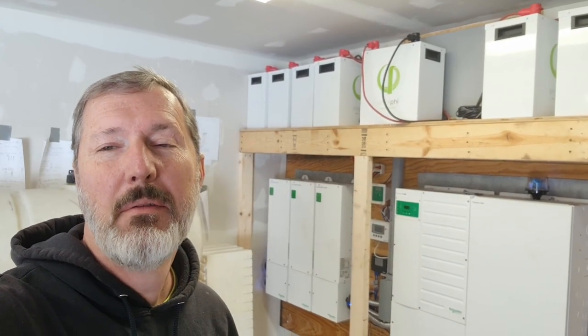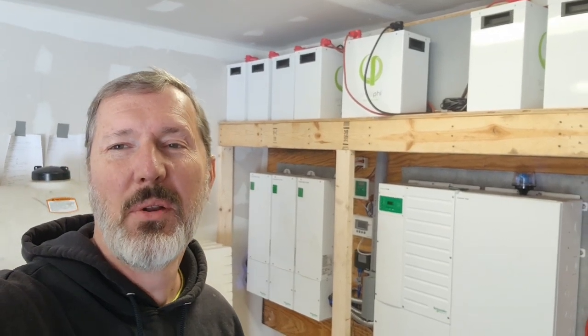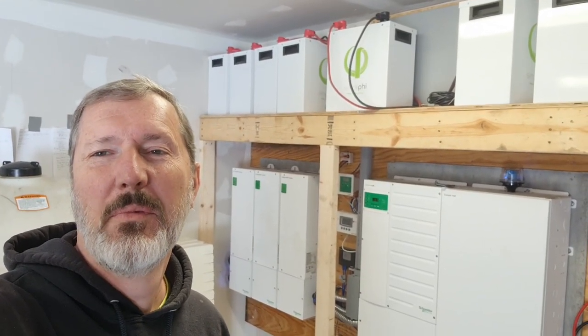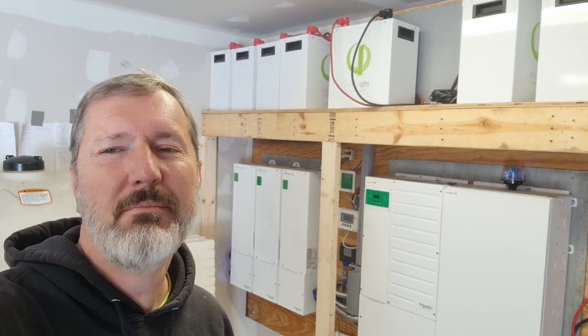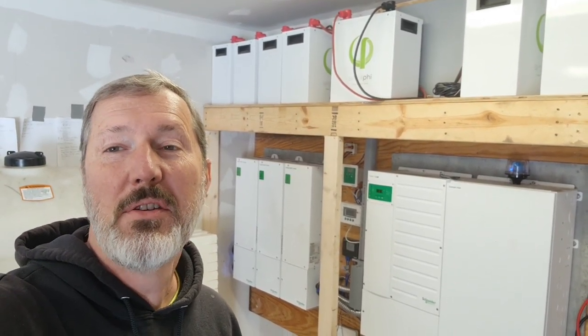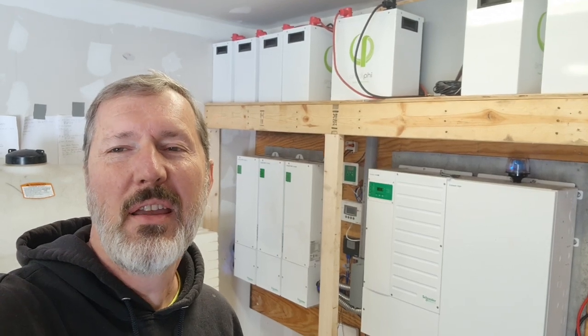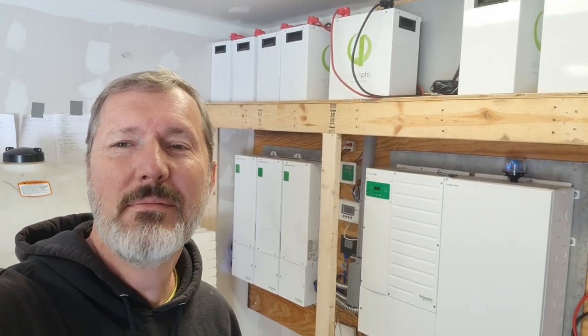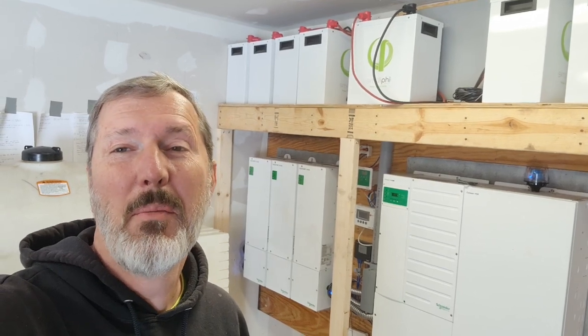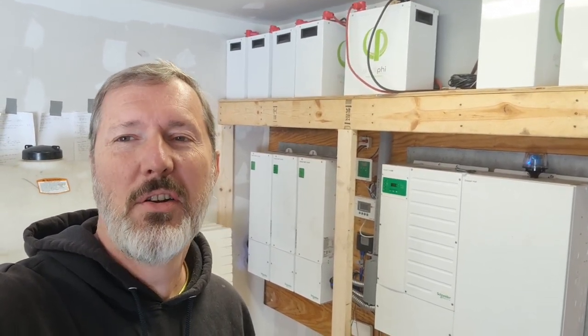As Heather said, regardless of how cool it is to have solar, it's still kind of a nuisance sometimes. When you're going through those cloudy spells and you don't get any sun for days, your batteries run low and you're like, can I make it through the night? And then you stretch it just a little bit and then boom, you wake up in the morning and your batteries are drained and you're in the dark until you turn the generator on.